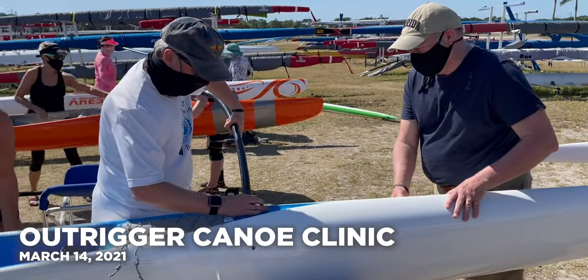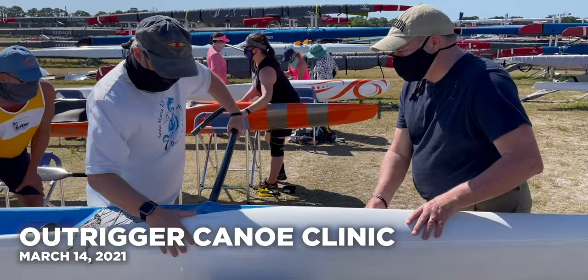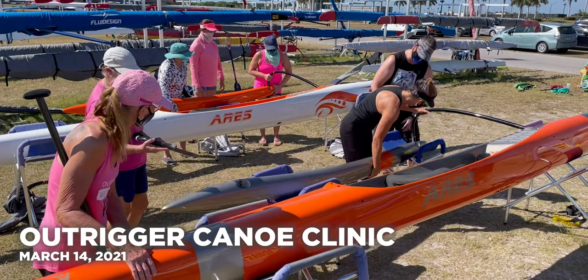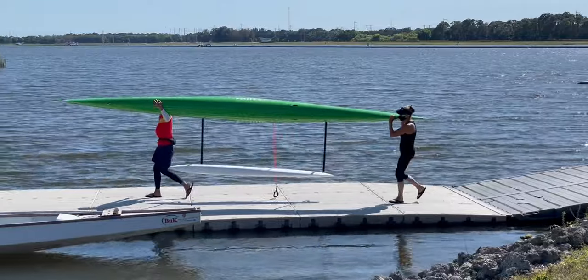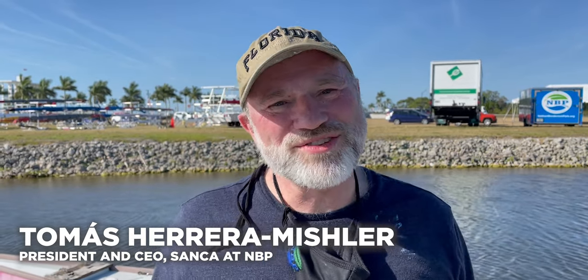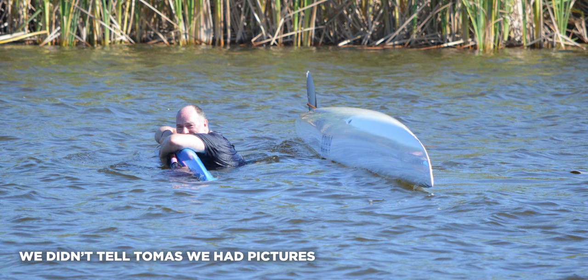An outrigger canoe clinic at Nathan Benderson Park familiarized participants with the basics of outrigger canoeing. Trying something new here at Nathan Benderson Park — I'm in an outrigger canoe lesson and yes, I did end up in the water again. But that's part of the lesson and you learn how to get out. It is so much fun. These are wonderful ways to meet new people and get some great exercise in a really beautiful spot.